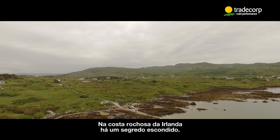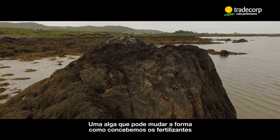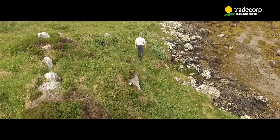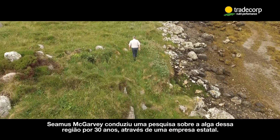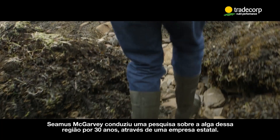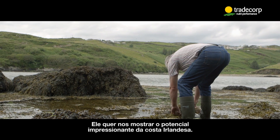On the rocky coast of Ireland is a well-kept hidden secret: a seaweed which could change the way we conceive fertilizers. Seamus McGarvey managed the Seaweed Resources region for over 30 years for a state enterprise. He wants to show us the stunning potential of the Irish coast.